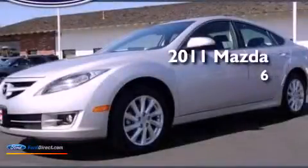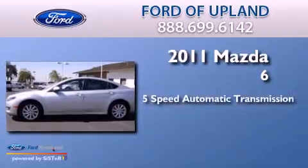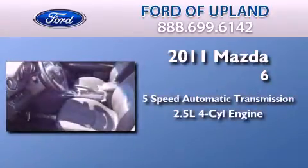This is a 2011 Mazda 6. This car has a 5-speed automatic transmission and an inline 4-cylinder engine.